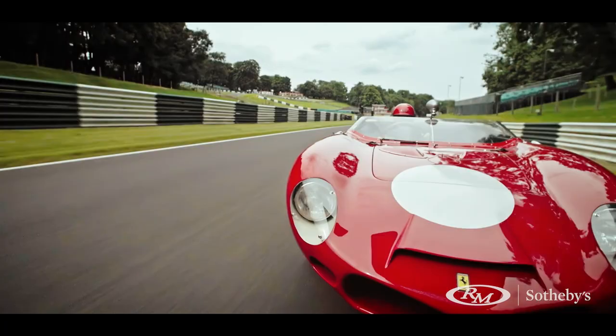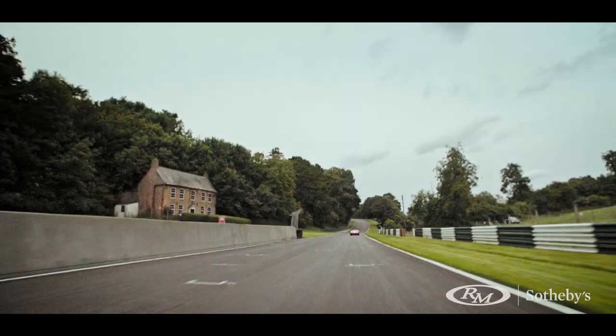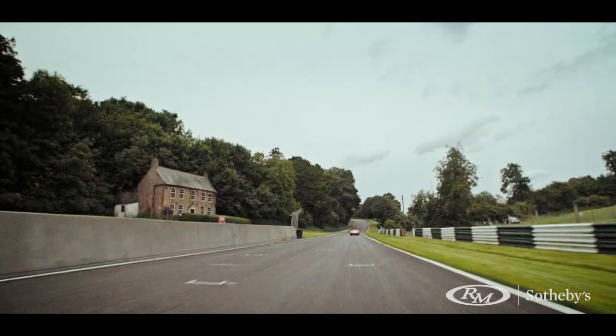Whether you want it to go historic racing, whether you want to put it in concours, whatever it might be, it absolutely would be the centrepiece of any collection.